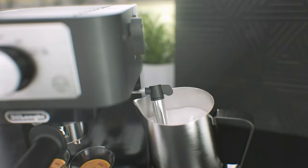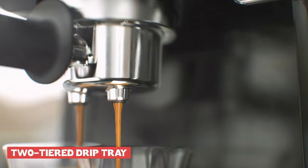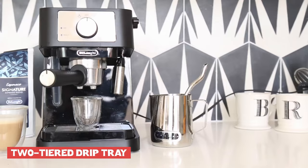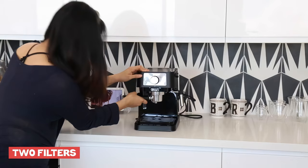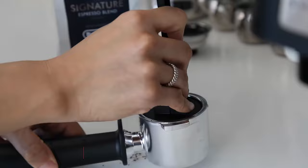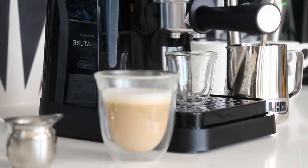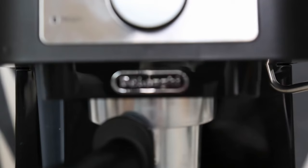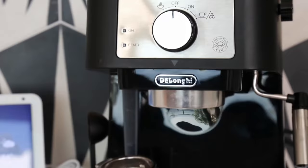In terms of features, the Stelosa includes a manual milk frother that allows users to texture milk for lattes and cappuccinos. It also has a two-tiered drip tray to accommodate different cup sizes, and a removable water tank that simplifies refilling and cleaning. The portafilter comes with two filters for single or double espresso shots, and the machine is compatible with ESE pods, offering versatility for different brewing preferences. The design is contemporary and compact, with a black color and stainless steel details giving it an elegant appearance.